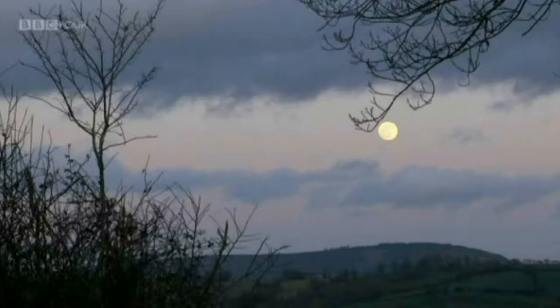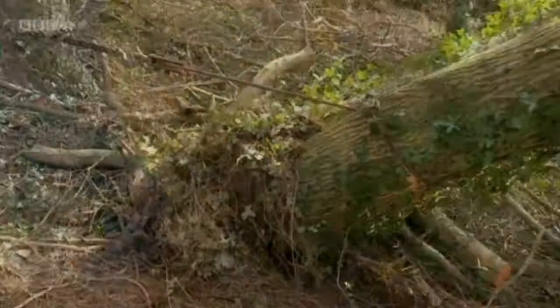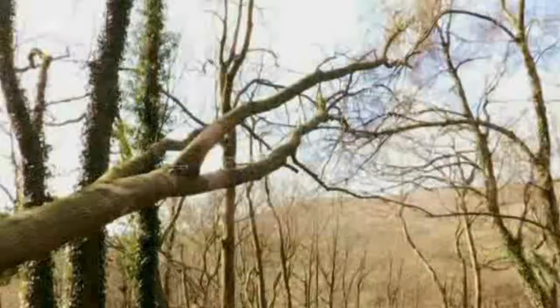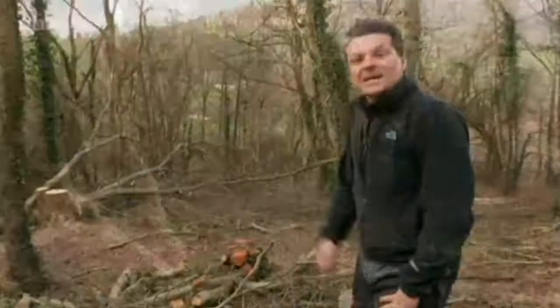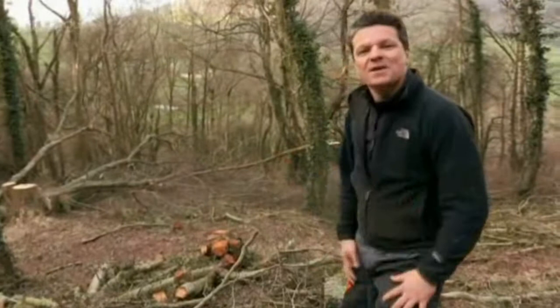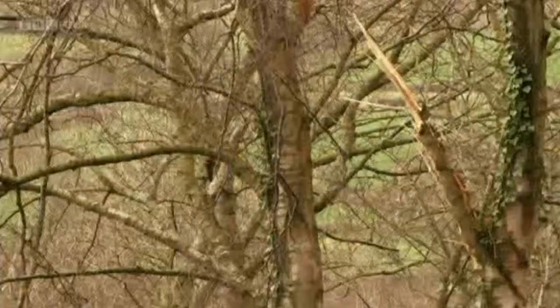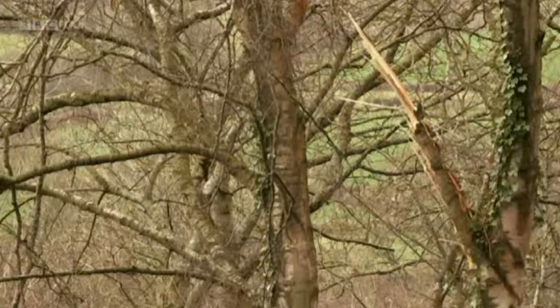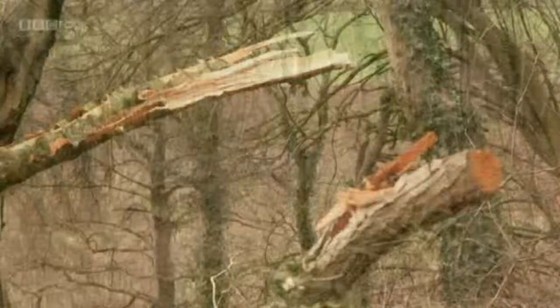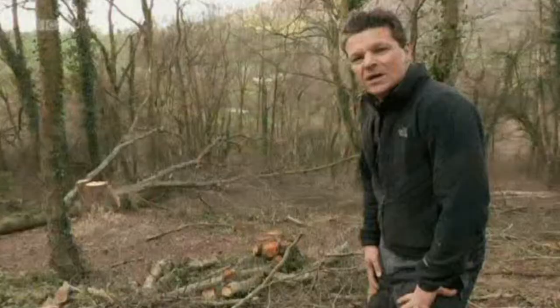The next day, Rob calls in a tractor to finish the job — his costs are spiralling. The big ash is finally on the floor, which is great, but I do feel like a bit of a fraud having had to use an enormous John Deere tractor. It's been a big step up from the coppicing we were doing before to working with timber. Technical skills are required. But the good thing is we have got the timber, and we can now explore how we can use it.